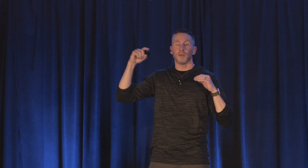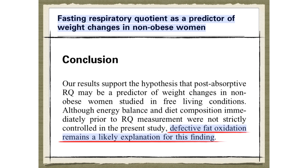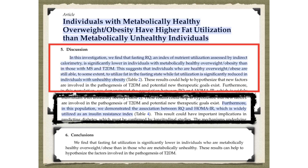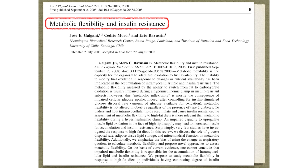The fascinating thing about respiratory quotient is you could take two people and measure their baseline RQ, and whoever has the higher one — burning more glucose and less fat at baseline — will literally be significantly fatter three years down the road. Defective fat oxidation remains the likely explanation for this finding. You can take two people of the same obesity — whoever has the lower respiratory quotient, meaning they're burning more fat, is going to be metabolically healthier, with lower insulin and less metabolic syndrome.